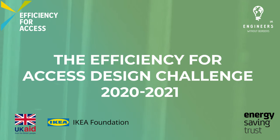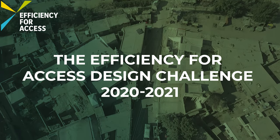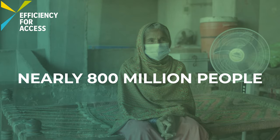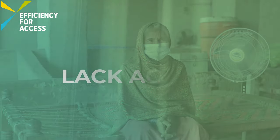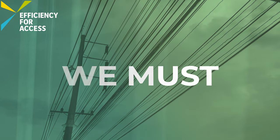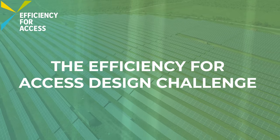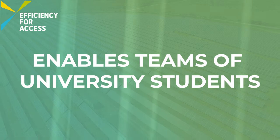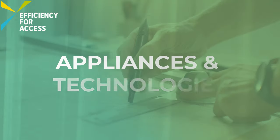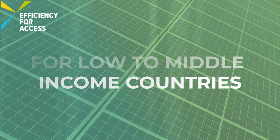The Efficiency for Access Design Challenge. Nearly 800 million people still lack access to electricity. To reach these people, we must come up with creative solutions. The Efficiency for Access Design Challenge enables teams of university students to create affordable and energy efficient appliances and technologies for low to middle income countries.